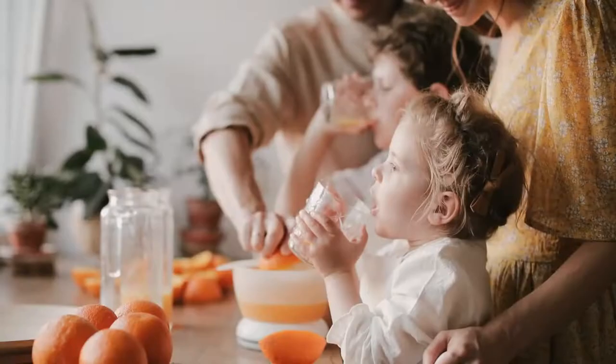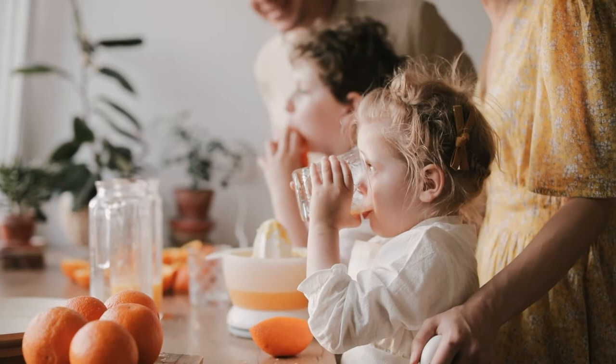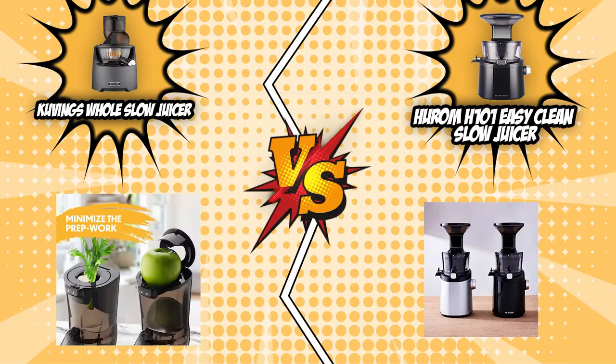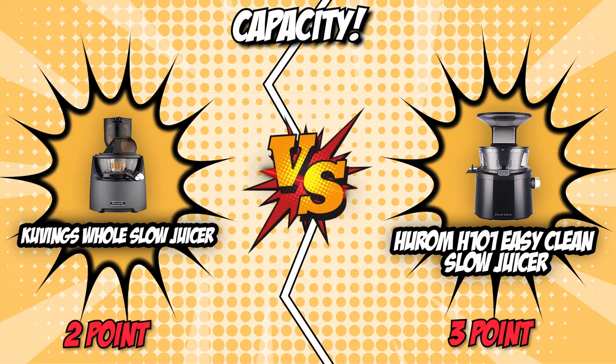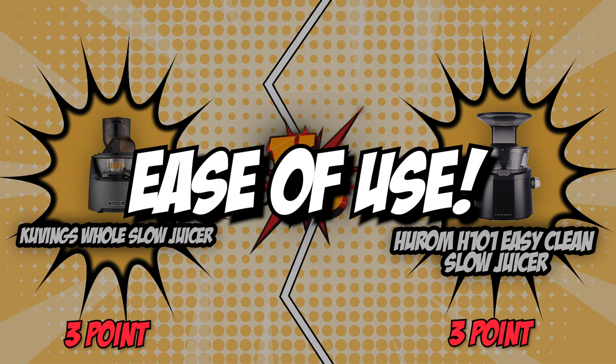The fifth category that these two brands will be battling out would be their capacity — basically how much juice the juicer can carry in its container. The larger the capacity, the less emptying is required, so it is always more convenient to choose a juicer with a larger capacity. Covings boasts a large 900-milliliter capacity, providing you with a generous amount of juice per serving. However, Hurom only offers a 500-milliliter container, just more than half the competitor's serving capacity. Covings is a clear winner in this round, having almost double the capacity of the opposition.